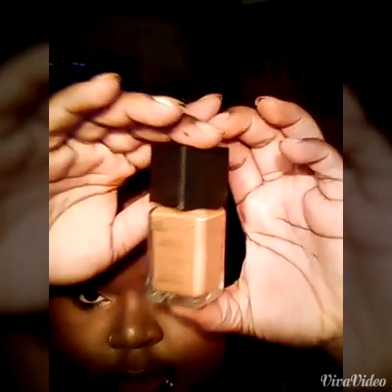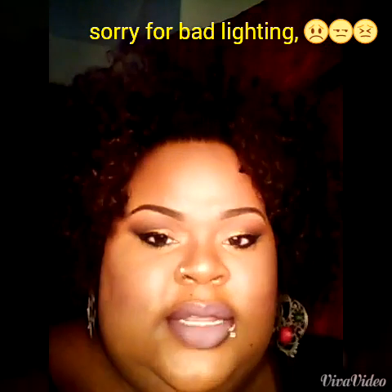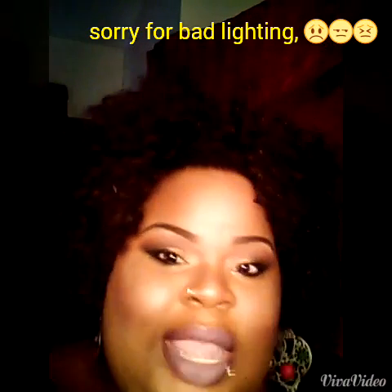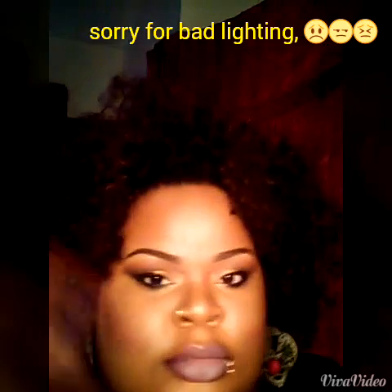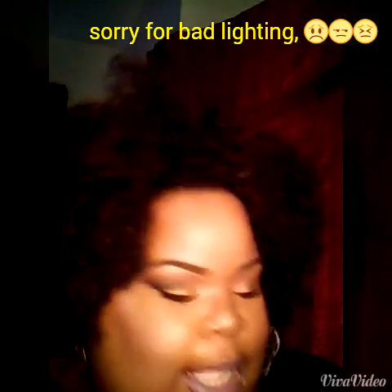The foundation that I have on my face is the Black Radiance in Mocha Honey. Sorry for the light — the lighting is washing my makeup out. I need to get a new light. Foundation: Black Radiance.